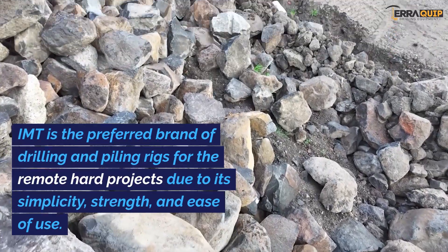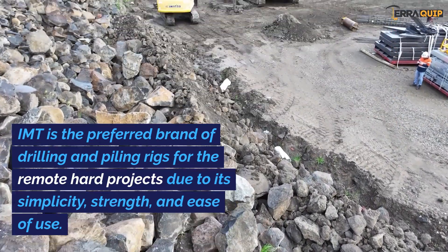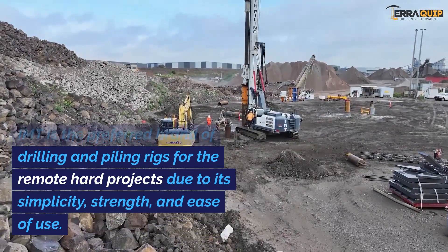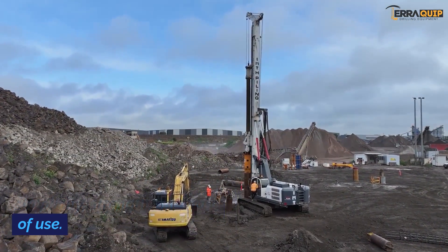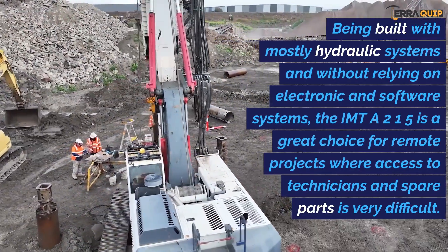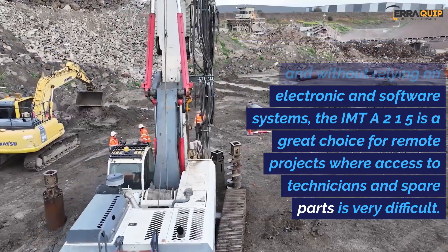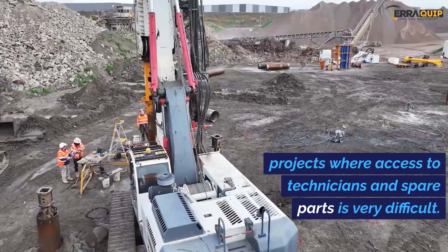IMT is the preferred brand of drilling and piling rigs for remote hard projects due to its simplicity, strength, and ease of use. Being built with mostly hydraulic systems and without relying on electronic and software systems, the IMT A215 is a great choice for remote projects where access to technicians and spare parts is very difficult.